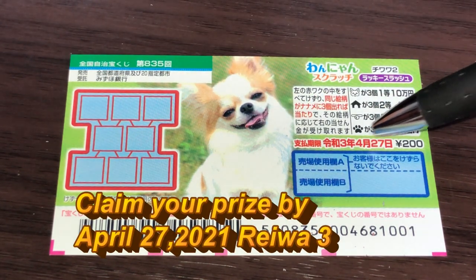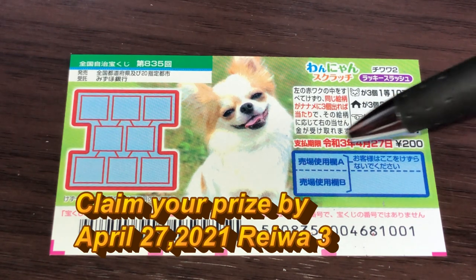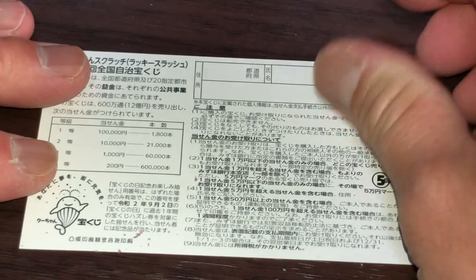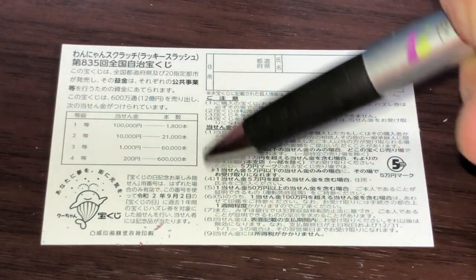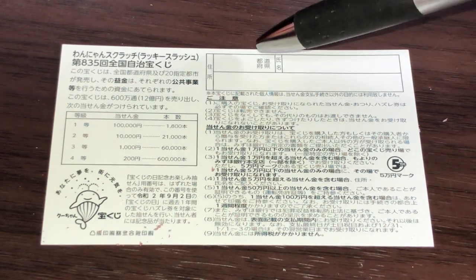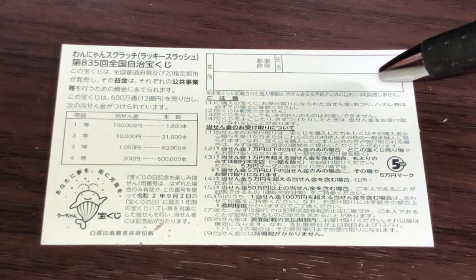You have until April 27th Reiwa 3 to claim your prize. Don't scratch here. Looking at the back, here you have a breakdown of the prizes and the rules in Japanese. If you happen to win the first prize you'll need to fill in this area — your prefecture, full name, and address in Japan. All winnings are tax-free in Japan.